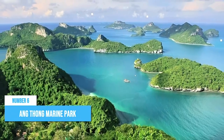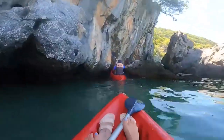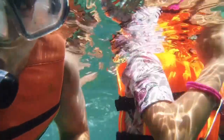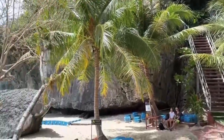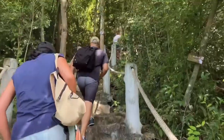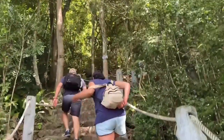Number 6: Ongton Marine Park. Ongton Marine Park boasts stunning limestone cliffs, secluded white sand beaches, and pure turquoise waters that will keep you captivated. Snorkeling and diving enthusiasts will be delighted by the vibrant coral reefs teeming with colorful marine life. Don't miss the chance to hike to the park's highest viewpoint for breathtaking panoramic views of the entire archipelago. If you're up for a challenge, embark on a thrilling rock-climbing adventure on the towering cliffs.